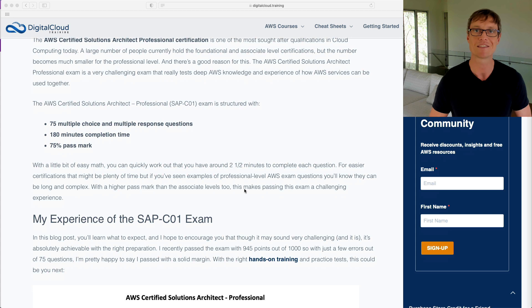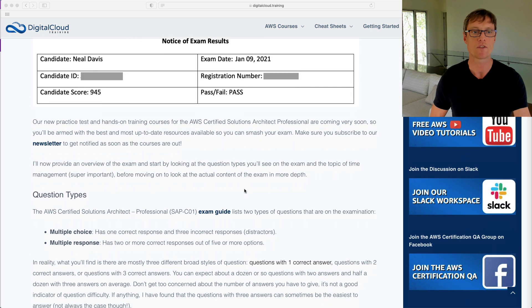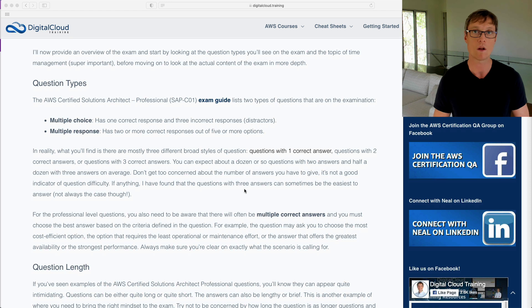Don't rush too much because the questions can be quite devious. You've got to be careful that you've read every answer correctly and every detail of the question itself. In terms of actual question types, you've got multiple choice — one correct answer out of four options — and multiple response. For multiple response questions, mostly you'll get questions with five answers where you choose two, or six answers where you choose three. Don't let it intimidate you — sometimes the multiple choice questions with just one answer can be the hardest, and the difficulty does not necessarily correlate with question length or number of answers.